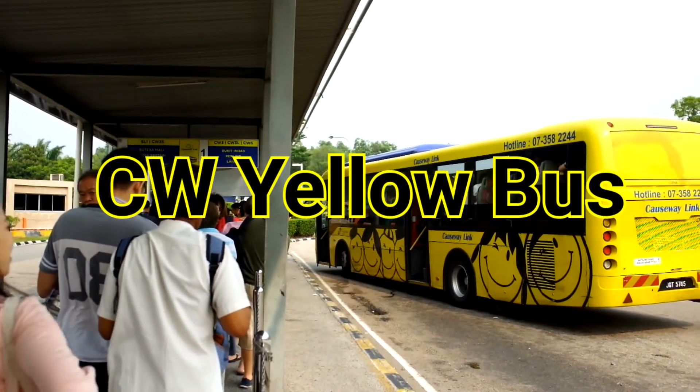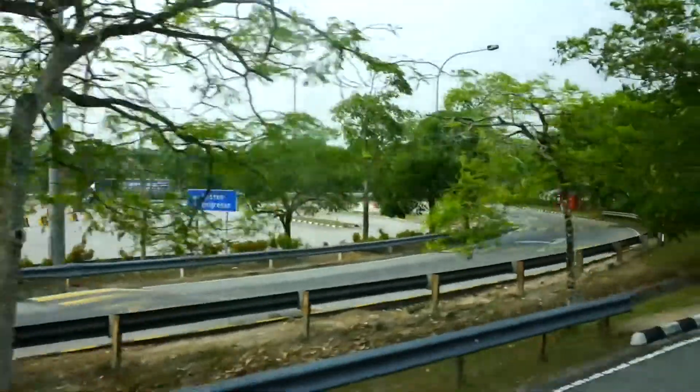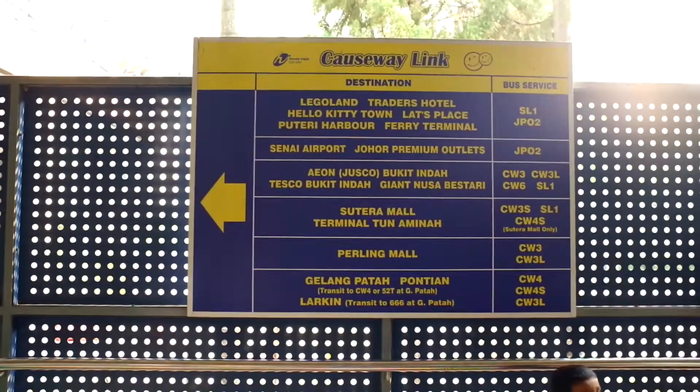After crossing the immigration, you can get on any yellow bus by Causeway Link. Now you are all ready to cross the link bridge to JB. The bus will stop at JB checkpoint. Alight and follow the crowd to the Malaysia immigration counters.